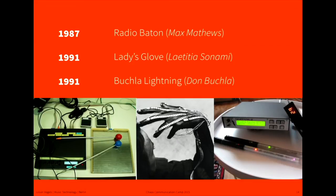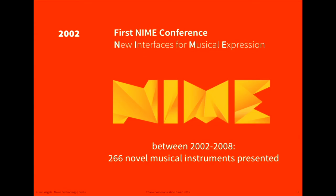Controllers kept getting more and more unconventional. Max Matthews, the same guy who invented computer music, developed a Radio Baton. Then there were controllers with more advanced sensors — for example, the Lightning, which used infrared and had very different playing techniques. In 2002, the NIME conference was founded, which is until today the biggest conference for new musical interfaces and digital music instruments. Between 2002 and 2008, 266 musical instruments were presented there, showing how many new inventions there are and how popular this field became.